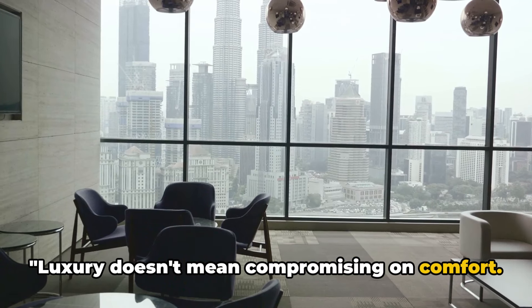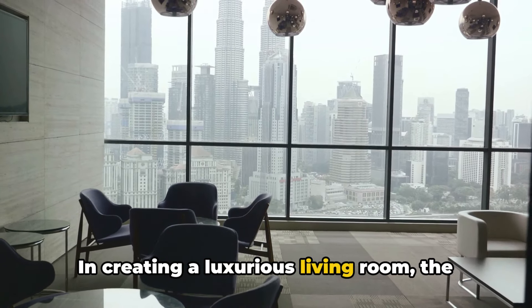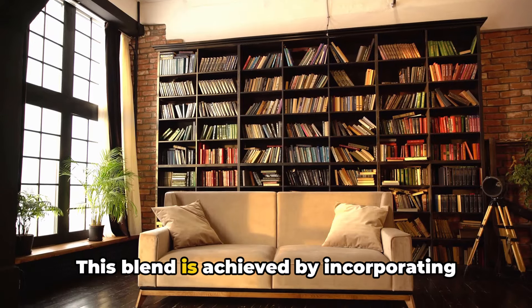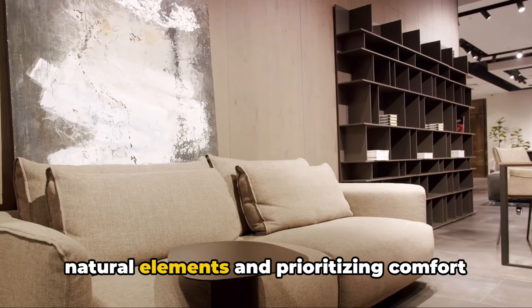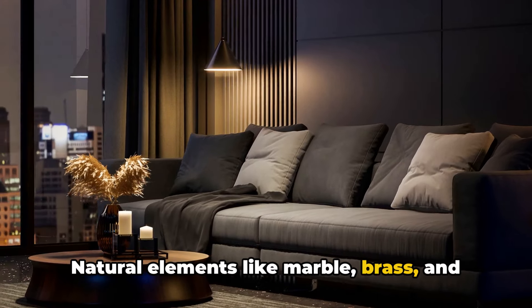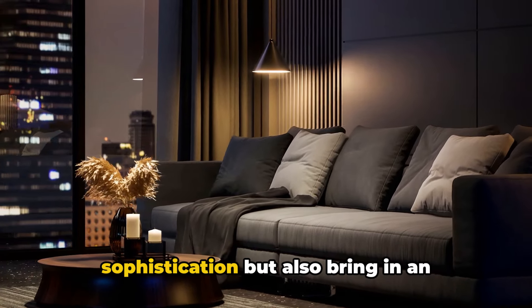Luxury doesn't mean compromising on comfort. In creating a luxurious living room, the blend of opulence and ease is paramount. This blend is achieved by incorporating natural elements and prioritizing comfort in seating options. Natural elements like marble, brass, and wood not only add a touch of sophistication.